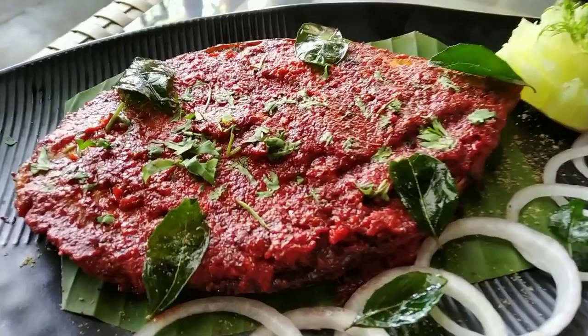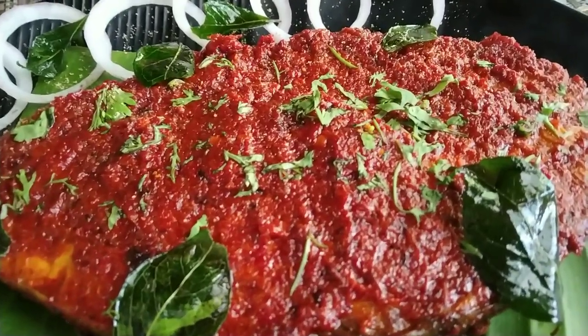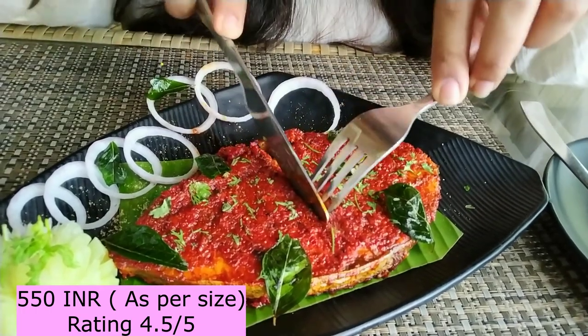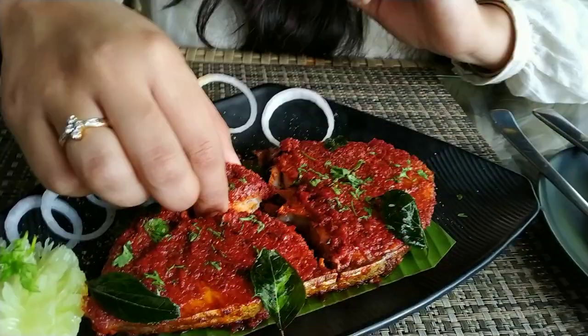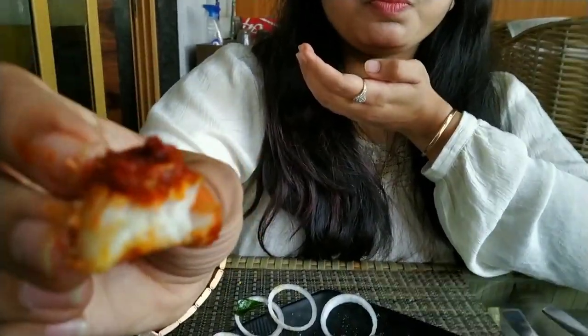Next up I ordered the kingfish tawa fry. Firstly, the fish was very fresh. The masala used to tawa fry the fish was tangy, sour and spicy. It also had the flavour of curry leaves. The fish tasted really nice dipped in the pudina chutney served with it. The slice was thick and usually I am not a fish lover, but I really liked the taste of this.